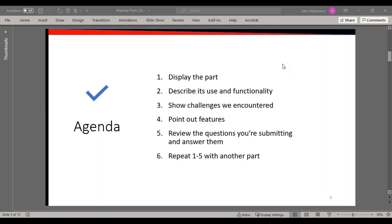The agenda today is we're going to show a part, walk through it, describe its use and functionality, and discuss how we approached it to meet the customer's requirements, pointing out some of the key features that were needed, and then answer any questions.